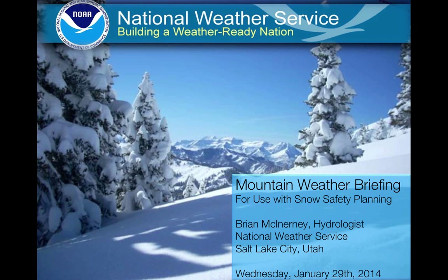Hello everyone, this is Brian McEnany, the hydrologist with the National Weather Service located in Salt Lake City, Utah. Today is Wednesday, January 29, 2014, and this is a mountain weather briefing for use with snow safety planning and for the mountain community.